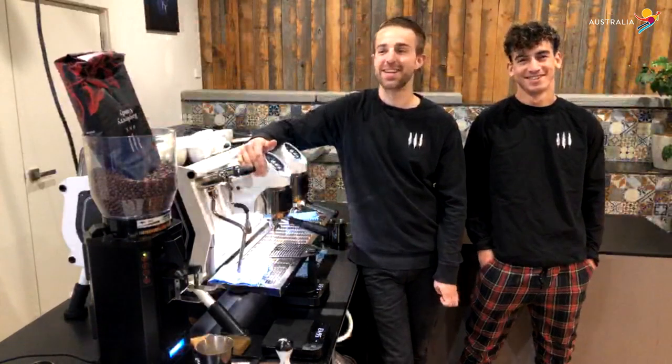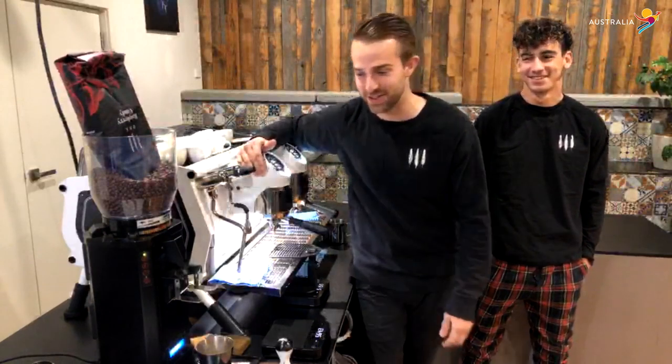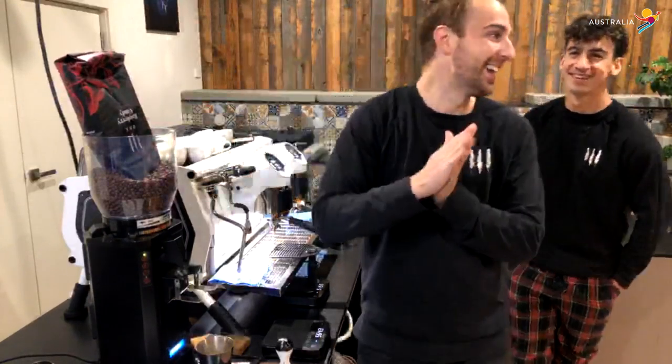Hey to everybody over in Germany, Italy, Norway, Nigeria — we're so happy to be here sharing some coffee knowledge with you. I hope you guys are safe. Stay safe.